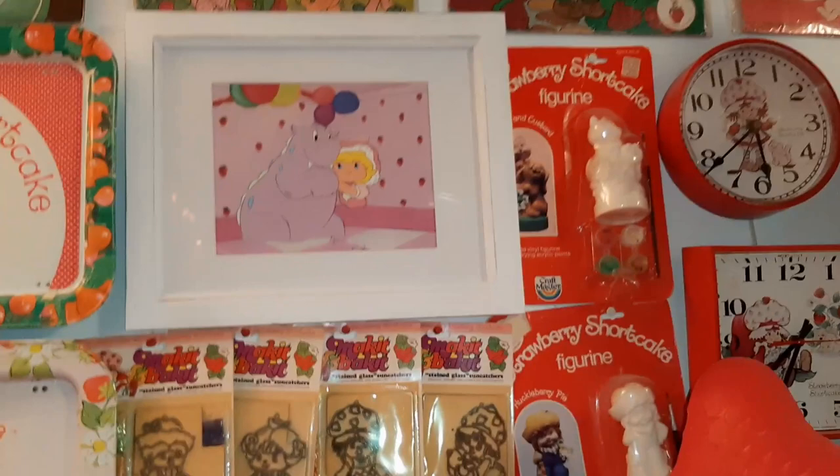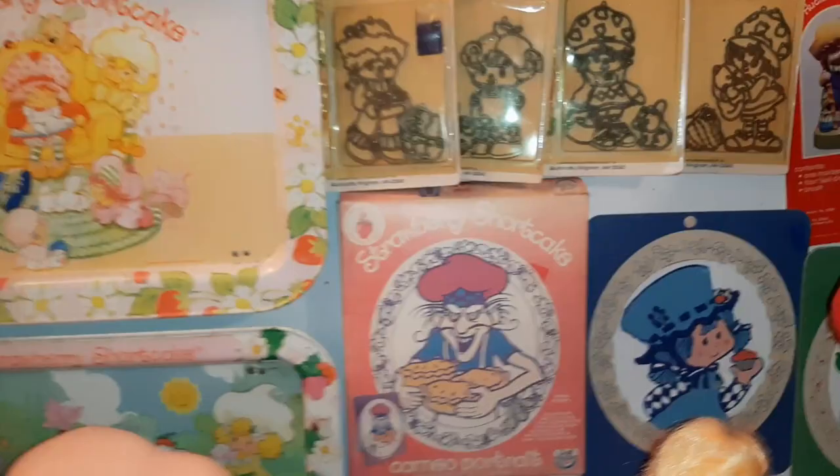Back here on the wall, we've got records up here and clocks and then art kits.